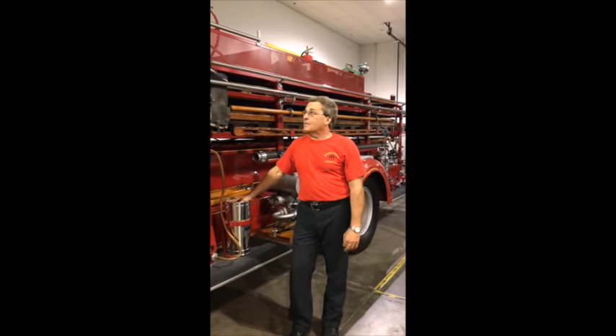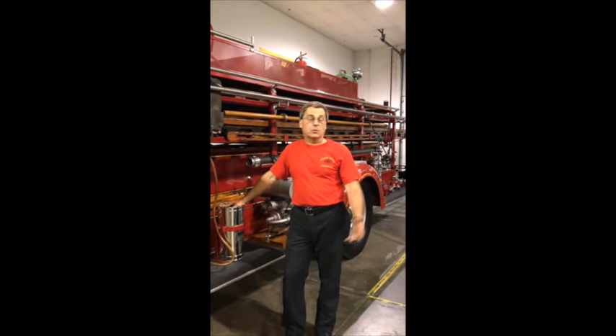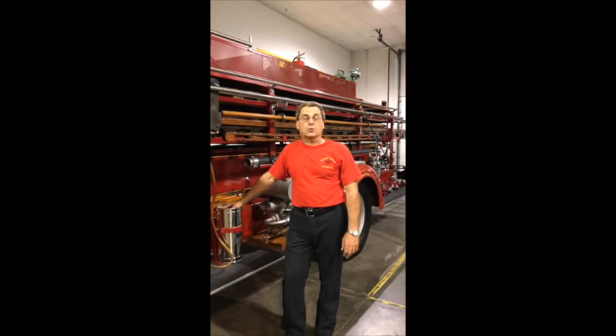As a hook and ladder it carried everything but the kitchen sink, and I'm not too sure that wasn't on there somewhere. If there was a piece of firefighting equipment, it was probably on this truck at that time.